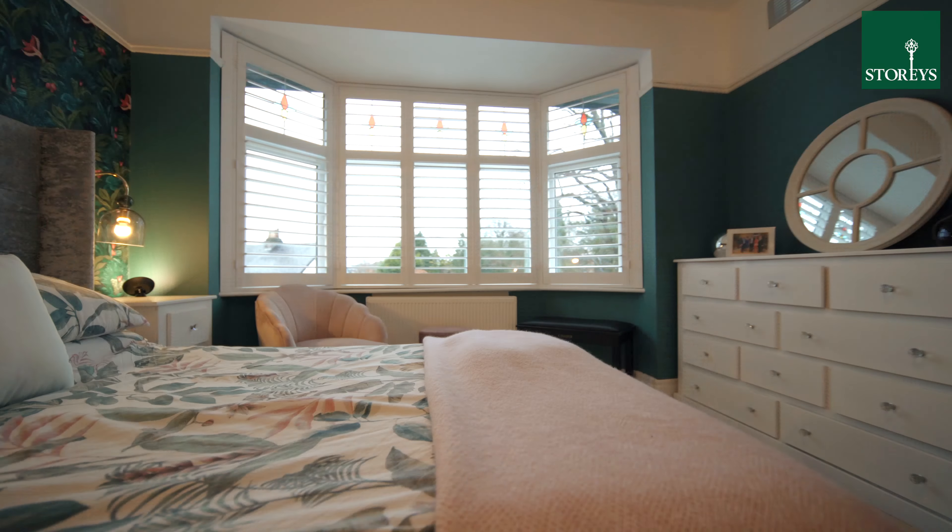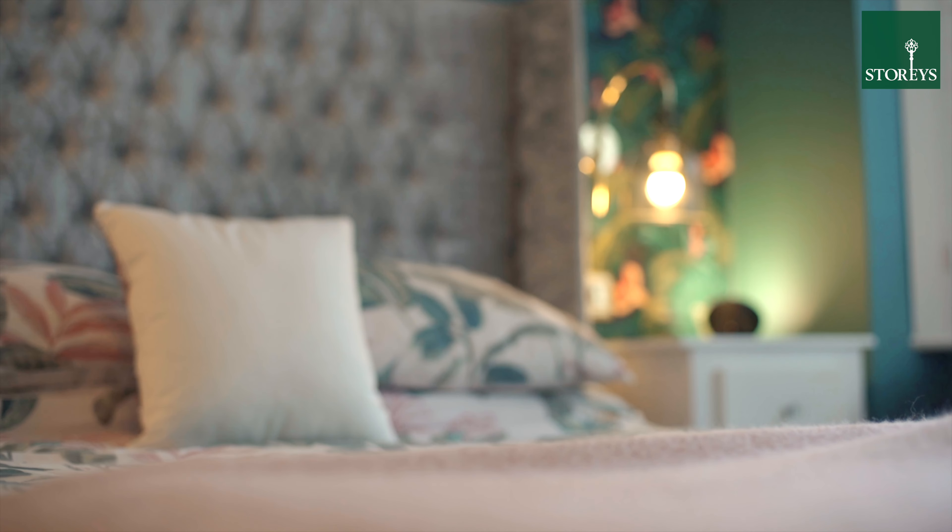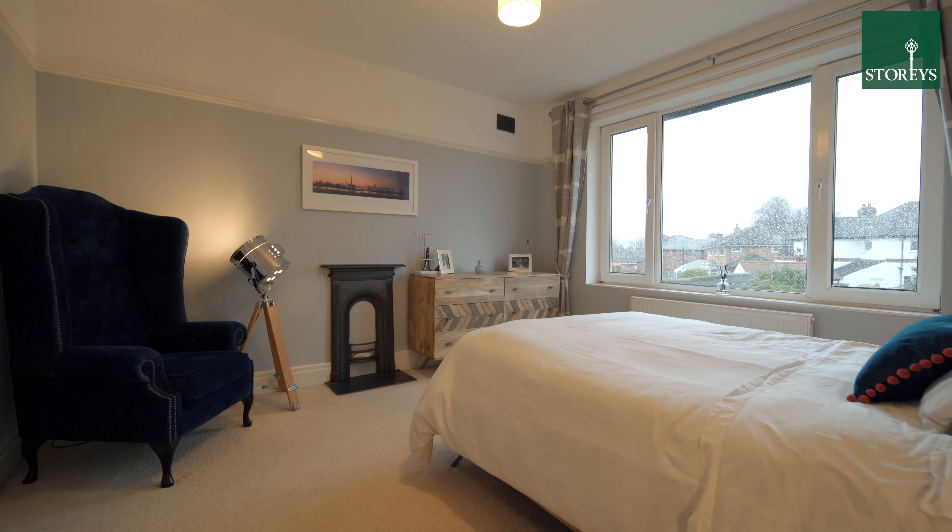Across the first floor are four bedrooms including two excellent sized doubles, one with superb views across the rear garden.